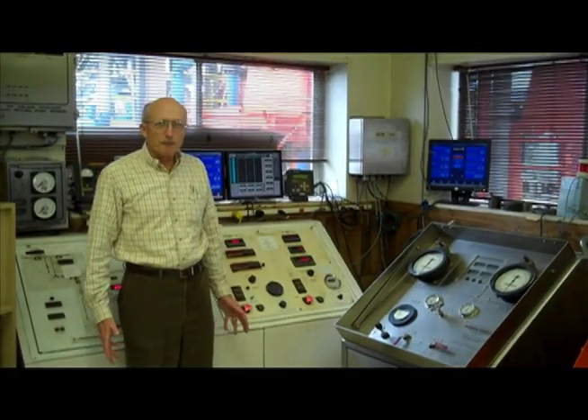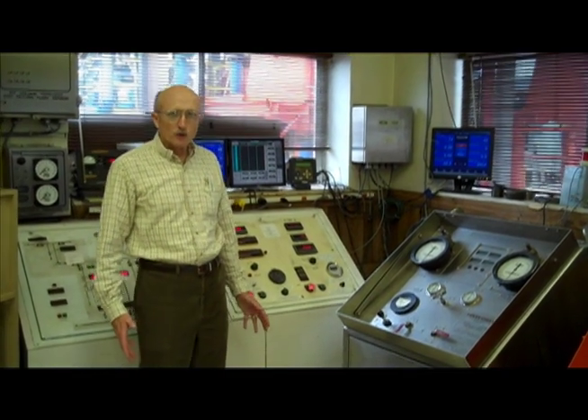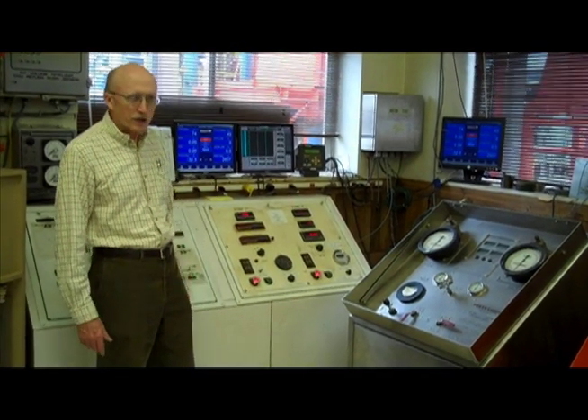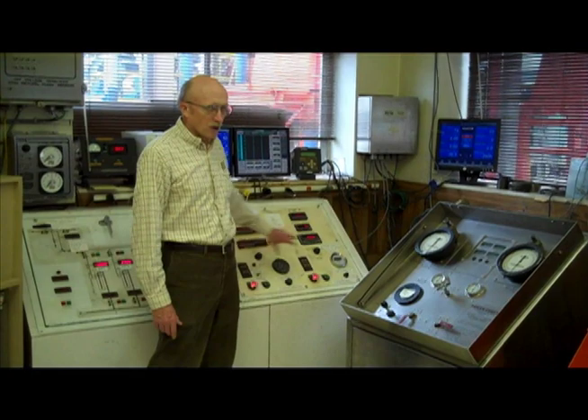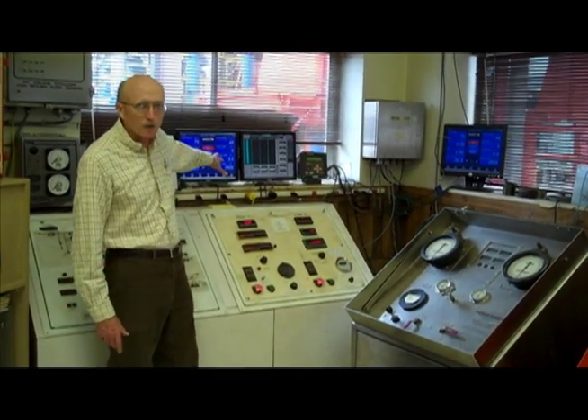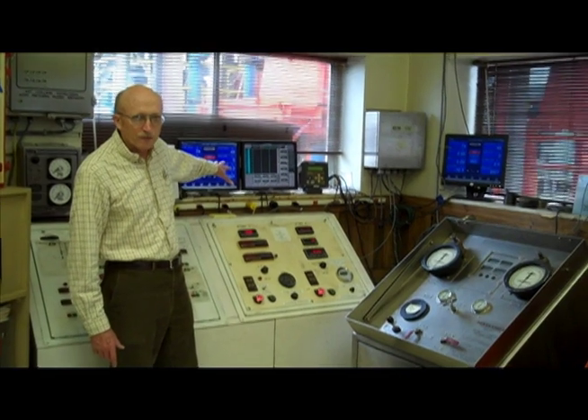I want to finish up by pointing out our control room, which is like the heart of where we do the work here — both research work and undergraduate education. This is our pump controls and our choke controls, so we can control and monitor all our equipment outside from indoors.